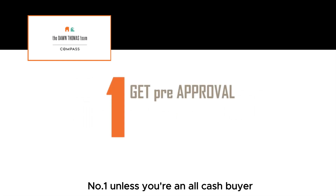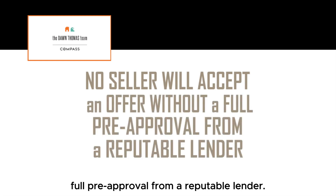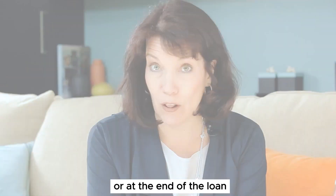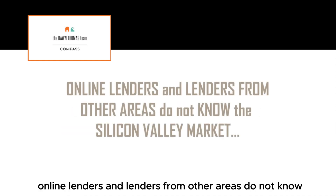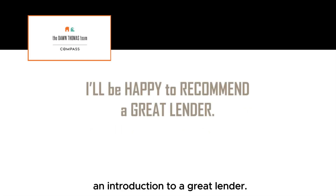Number one: unless you're an all-cash buyer, get pre-approved. No seller will take an offer from you unless you have a full pre-approval from a reputable lender. I know interest rates are very important, but lenders get their money one way or the other — either in the beginning of the loan, through the life of the loan, or at the end of the loan. It's very important that you choose a lender that knows the microclimate of the Silicon Valley. Online lenders and lenders from other areas do not know the Silicon Valley market and are not well known by other listing agents, which will ultimately hurt you. Let me know if you'd like an introduction to a great lender.